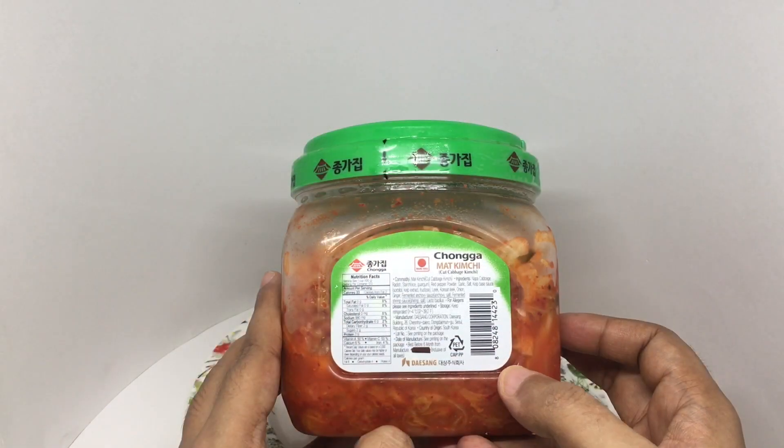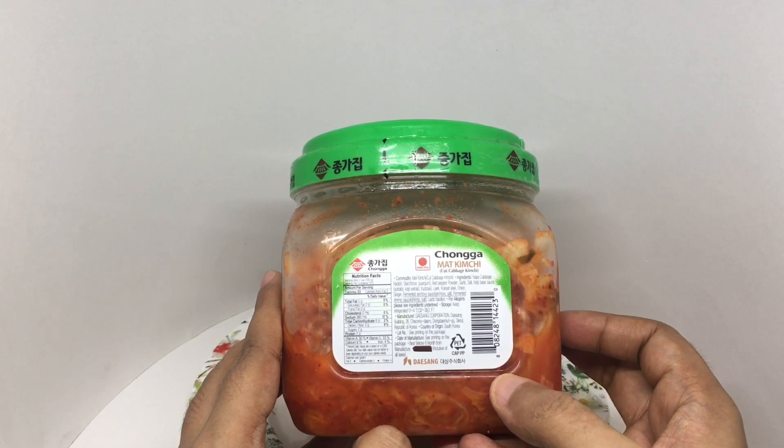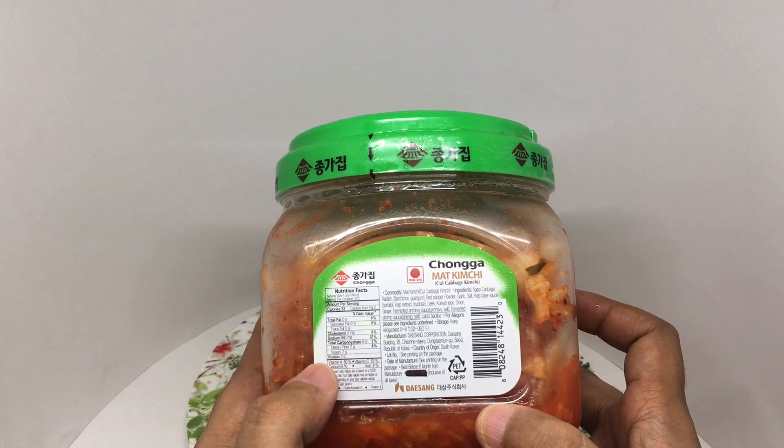Ingredients are Napa cabbage, radish, radish starch, red pepper powder, garlic, salt, kelp base sauce, leek, Korean leek, onion, ginger, fermented anchovy sauce, and lactobacillus. 100 grams has about 30 calories.